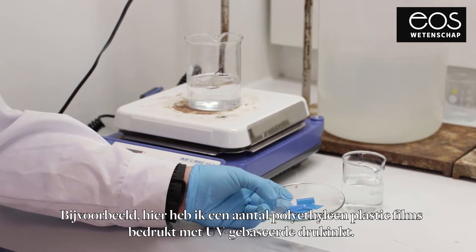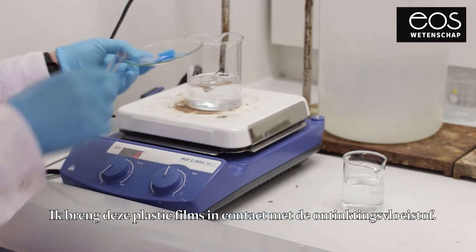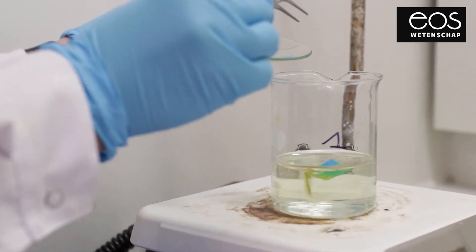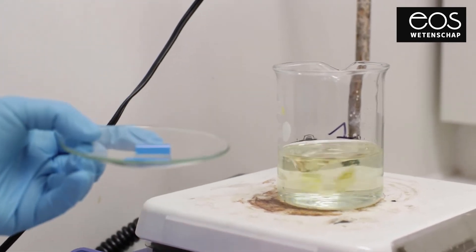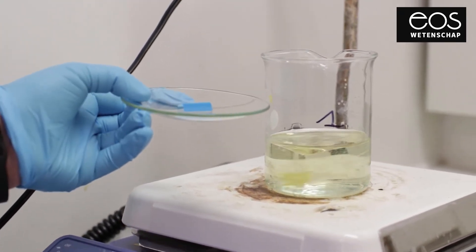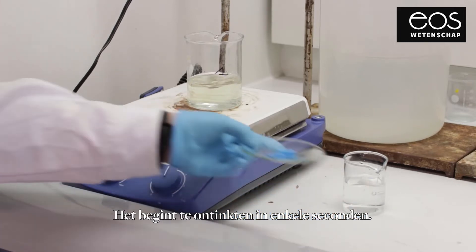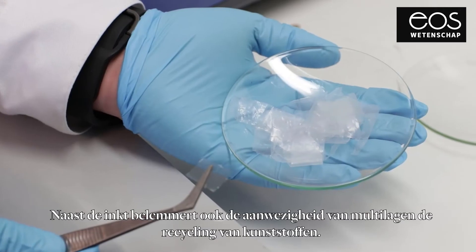For example, here I have some polyethylene plastic films printed with UV-based printing inks. I bring these plastic films in contact with the de-inking medium. As you see, it starts to de-ink in a matter of seconds.